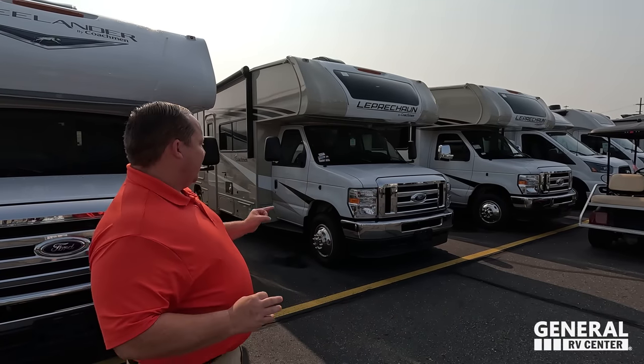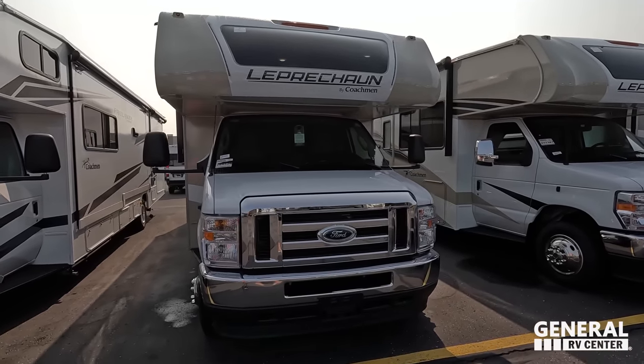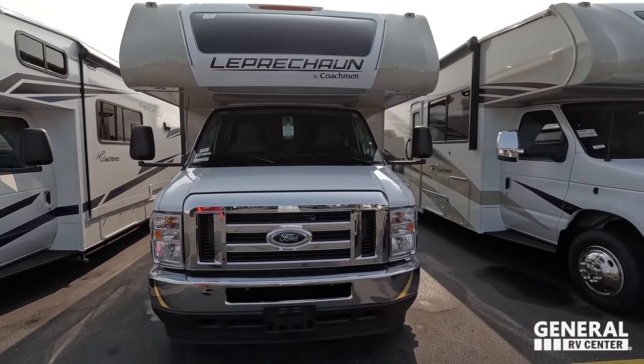Welcome back! Today we're showing everybody this awesome 298KB Leprechaun from Coachman. Say hi to Andrea — hey Andrea! We also have a little surprise on the inside, a debut of something never before seen on the show, so stick around. Let's begin — model is 298KB Leprechaun.